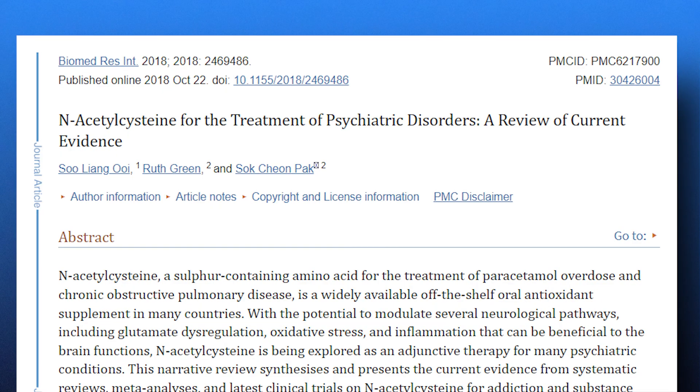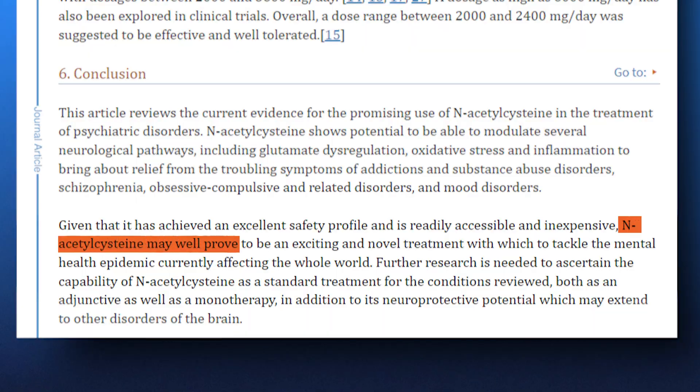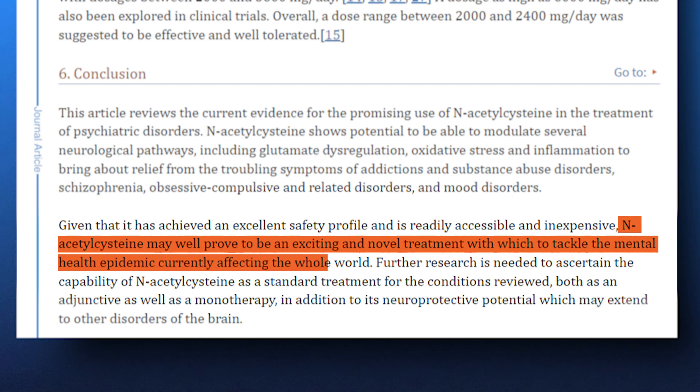Beyond its antioxidant and liver-supporting functions, NAC has also been linked to mental health. Early evidence suggests that NAC supplementation may help manage anxiety, depression, obsessive-compulsive disorder, and even addiction. And this is where things get really interesting.